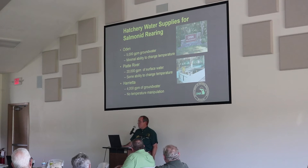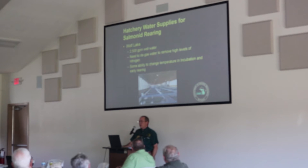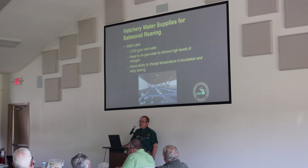Harrietta has about 4,000 gallons per minute from four wells with absolutely no ability to change temperature — no boiler or chiller — so it's subject entirely to the aquifer temperature. Wolf Lake, our southernmost hatchery, has about 2,500 gallons per minute of well water. It runs a bit warmer than other facilities, allowing us to raise different species there. Well water must be degassed to remove nitrogen, which is true at virtually any of our facilities. Wolf Lake does have a boiler and chillers, giving it some ability to manipulate water temperature.